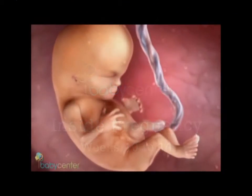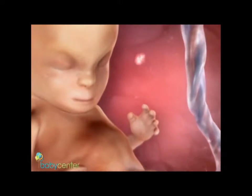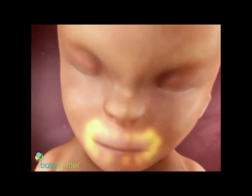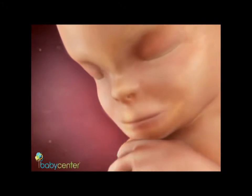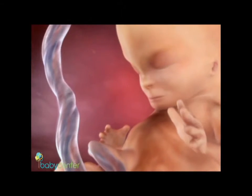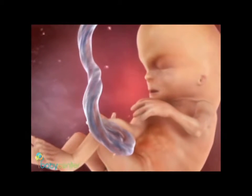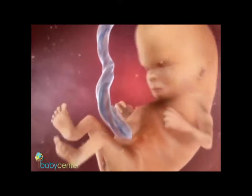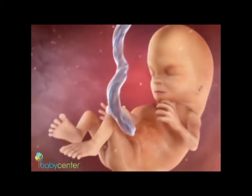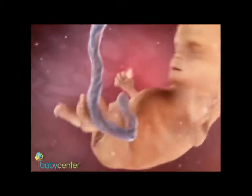Ten weeks and barely the size of a kumquat, your baby is entering the fetal stage of development. His facial features are defined and his tooth buds are forming. Over the next weeks, his tissues and organs will rapidly grow and mature. The webbing is gone between his fingers and toes, and his nails and fingerprints are developing. Your baby can open and close his fists and curl his toes. Thanks to his developing muscles and reflexes, he's now moving his limbs and kicking up a storm.